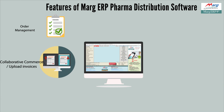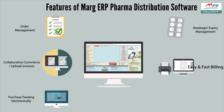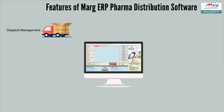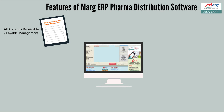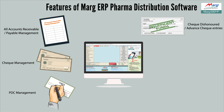Marg ERP is the perfect solution for the wholesale and distribution sector. It comes with unique features including: order management, collaborative commerce, e-upload of invoices, electronic purchase feeding, breakage and expiry management, fast billing, multi-user compatibility, dispatch management, credit limit management, purchase and sale claim management, party, company, and product-wise price lists and discounts, and bill tagging for collections.